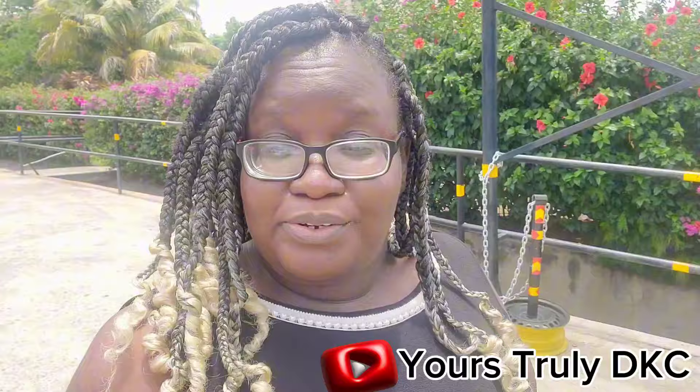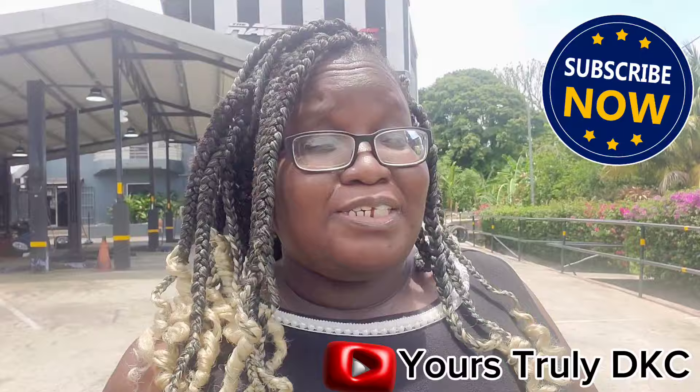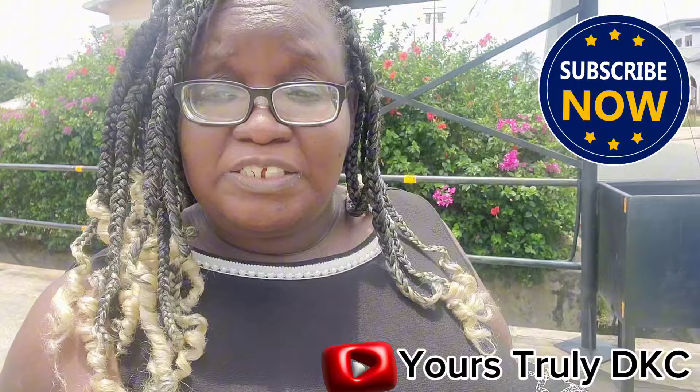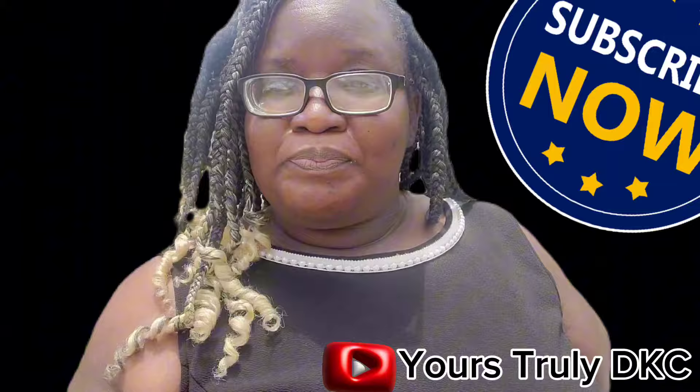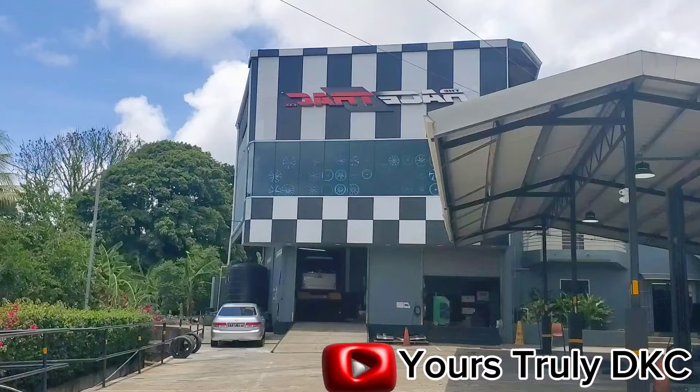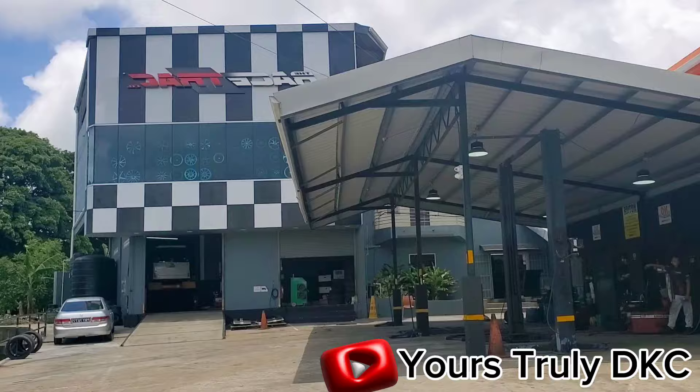Welcome back to yours truly DKC, filming another amazing video on the island of Tobago. Today I'm at a specialist tire shop doing an amazing tire and rim selection for my Mercedes. I chose to come to Racetrack because I was told they have the widest variety of rims and tires on the island — so come along for the journey, literally roll with me!